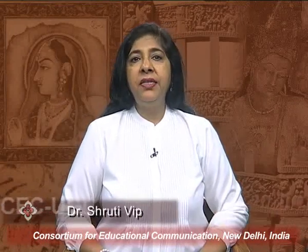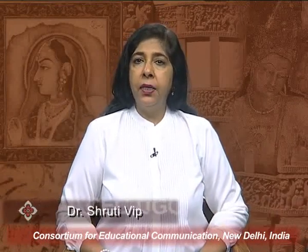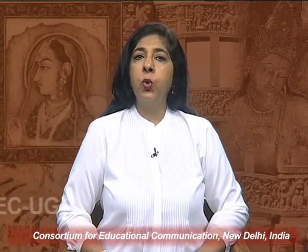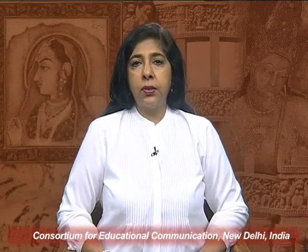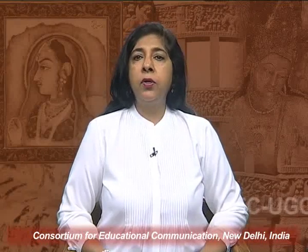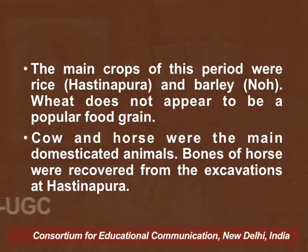The PGW culture represents a well developed rural life. Some surplus production is indicated by the discovery of round and square storage bins. Agriculture was the main mode of subsistence, and animal husbandry and fishing were also practiced. Agriculture specifically became a very important mode of subsistence by the end of the later Vedic period onwards.